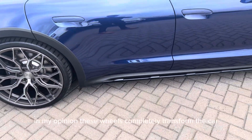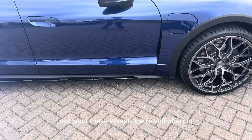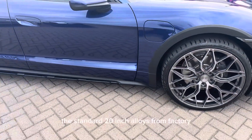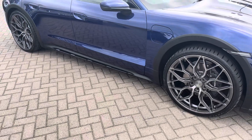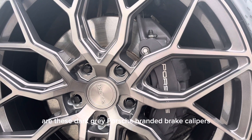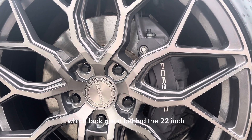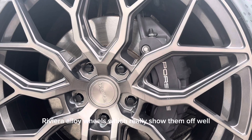In my opinion, these wheels completely transform the car. However, if you do not want these wheels, we are still offering the standard 20-inch alloys from factory at no additional cost. A great touch on this car are the dark grey Porsche branded brake calipers, which look great behind the 22-inch Riviera alloy wheels and really show them off well.